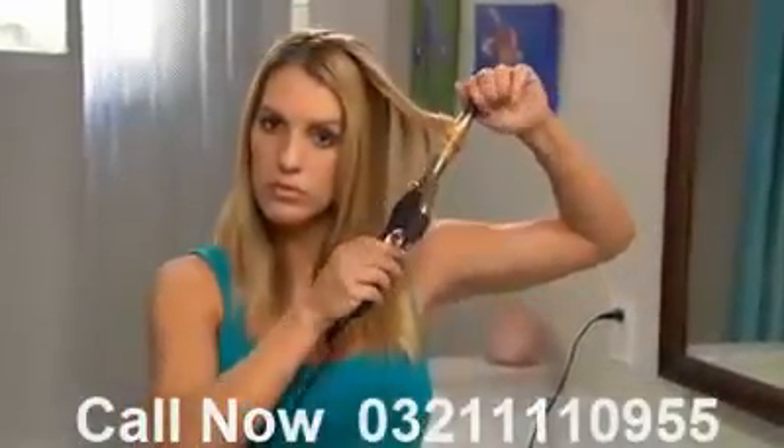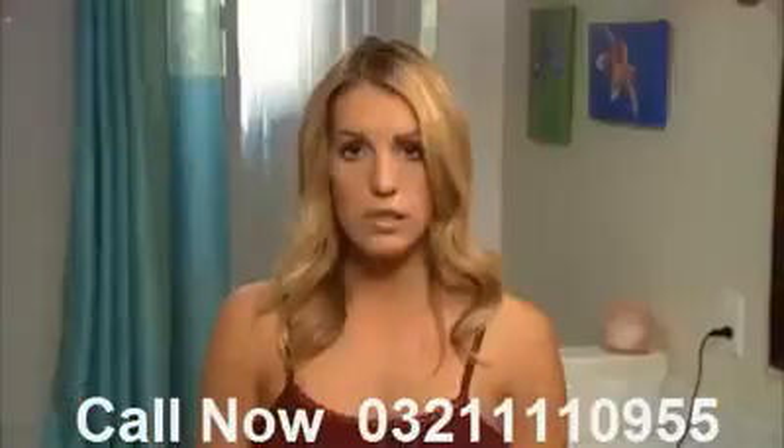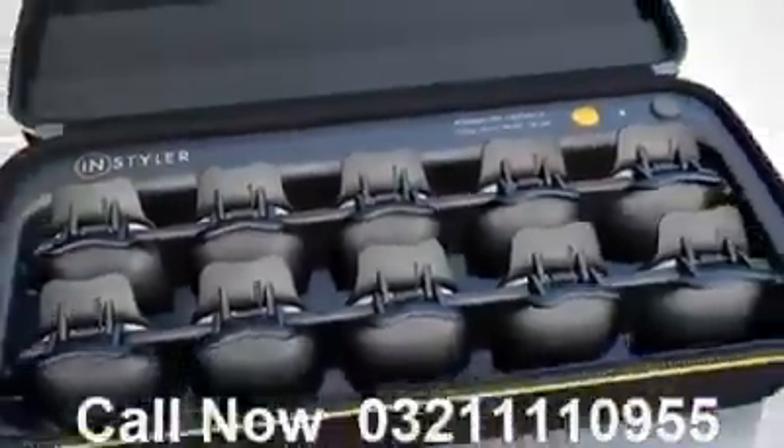Are you tired of rolling, and waiting, and burning, and frying, only to get round, fake-looking curls that last only a few hours? There has to be a better way. Well, now there is.